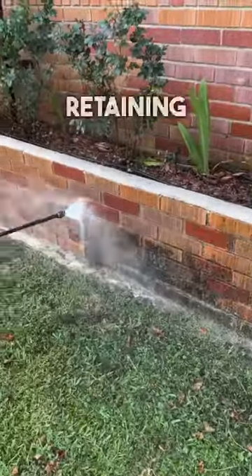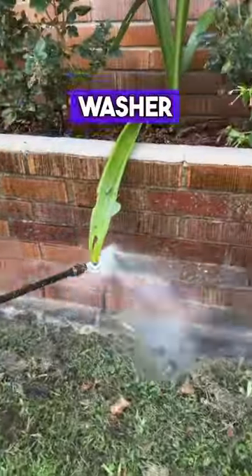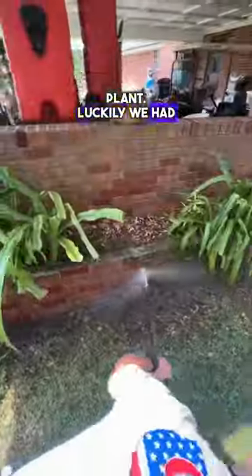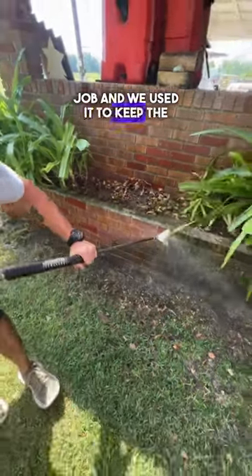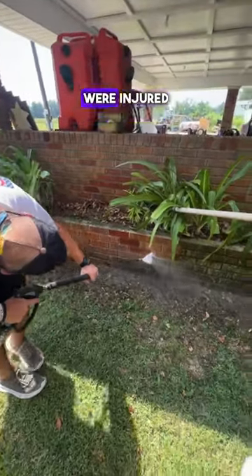We almost had a big problem on this job while cleaning this retaining wall because the customer's plants were growing over the edge, and the amount of pressure coming out of the washer would surely damage the plant. Luckily, we had an old shovel on the truck from a previous job and we used it to keep the leaves out of the way. Ultimately, the customer was happy that the wall was cleaned and no plants were injured in the process.